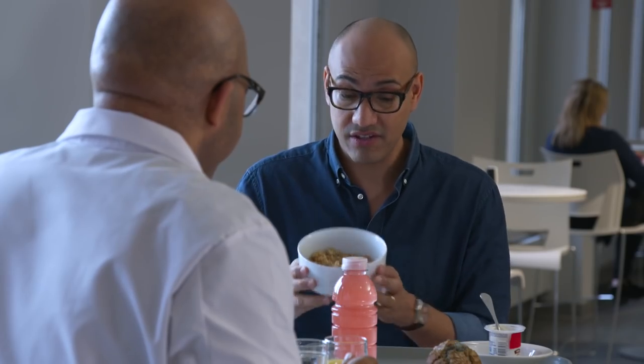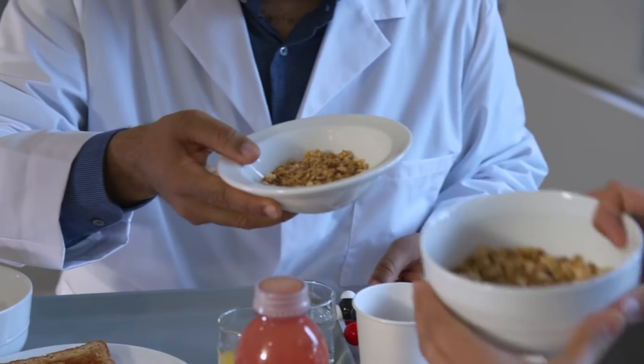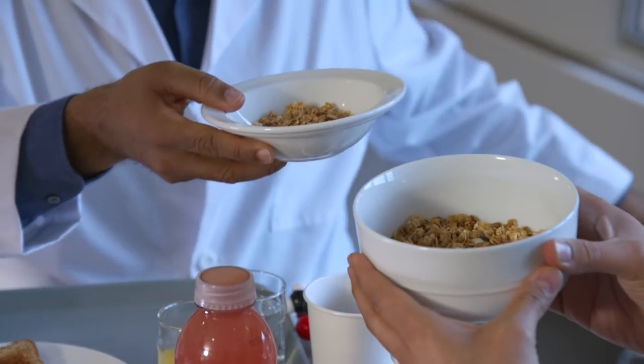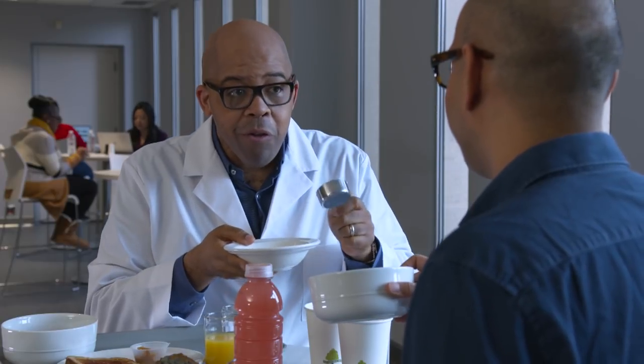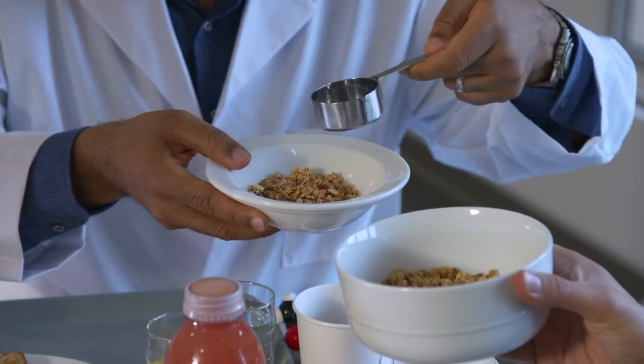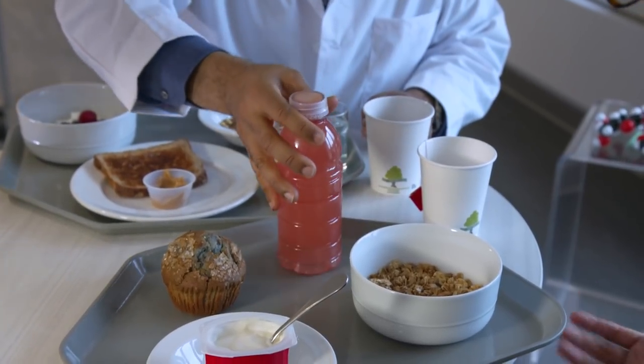But hold on a second, this is a healthy blueberry muffin, yogurt, granola is better than cereal. It's true, but the serving size that I have compared to the serving size that you have is substantially different. A serving of granola is only about half a cup, and you have four times that amount. Unfortunately, all of these have added sugar.